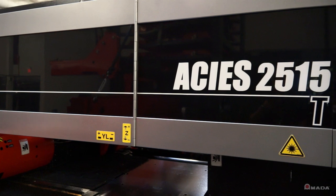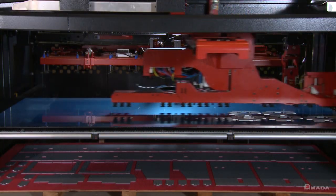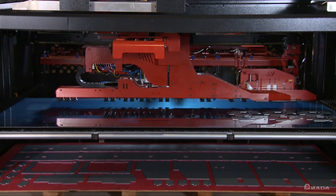With 33 tons of punching force, an automatic tool changer, and various material handling solutions, the AKIA takes productivity to a higher level.